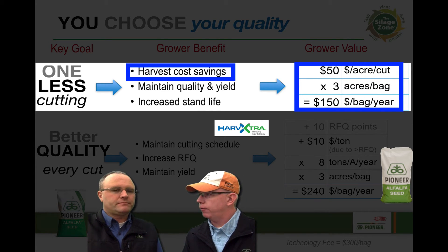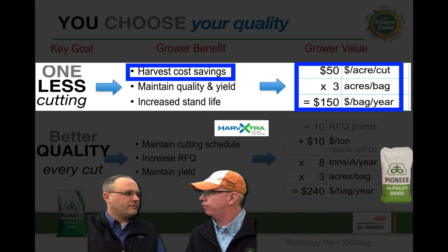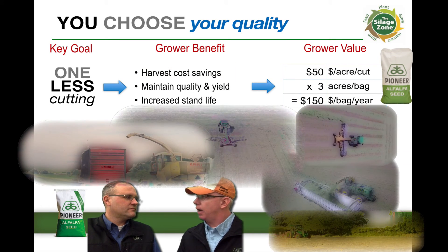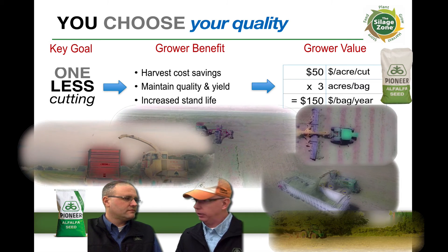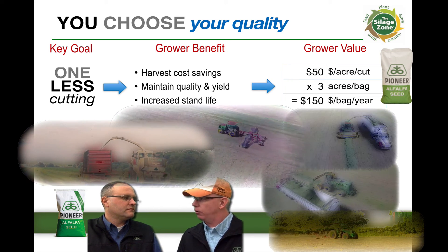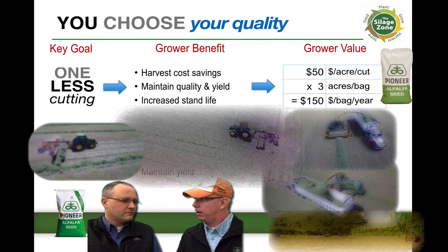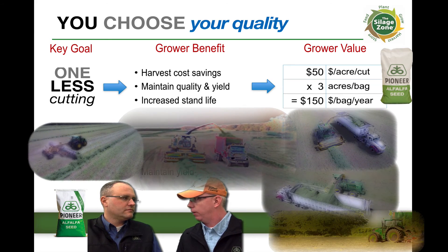We've got two great alfalfa varieties to offer growers today, and with these benefits, they should really be looking hard at planting HarvXtra on all their alfalfa acres in the next year. I always look at the alfalfa plant like a gas tank on a car — going into these tough winters in the upper Midwest, if I can take the same yield or higher in three cuts versus four or five, I've got time to put the carbohydrates back into the root reserves and increase the longevity of that stand. That's a huge benefit for a grower.